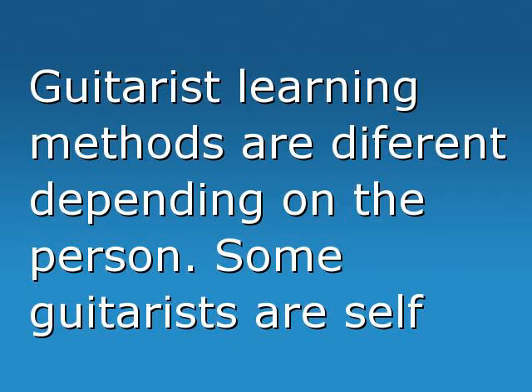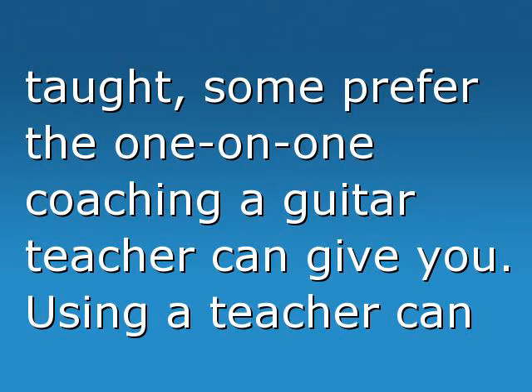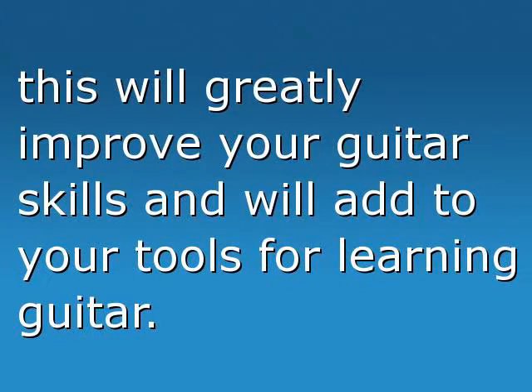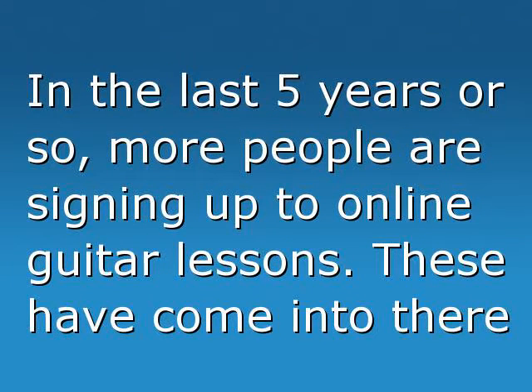Guitarist learning methods are different depending on the person. Some guitarists are self-taught. Some prefer the one-on-one coaching a guitar teacher can give you. Using a teacher can come at a price, usually an hourly rate. But if you have the right teacher for your learning style, this will greatly improve your guitar skills and add to your tools for learning guitar.